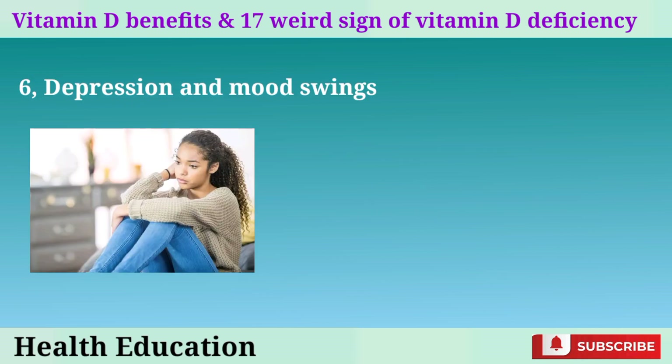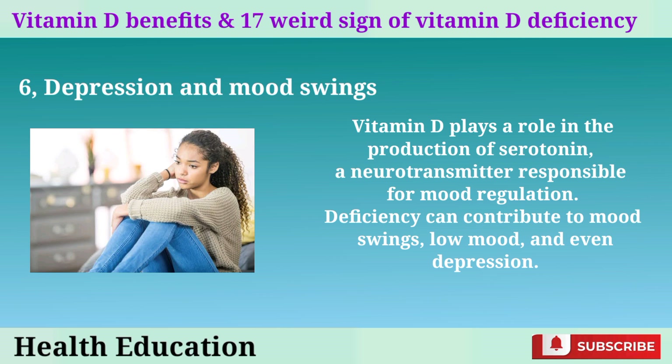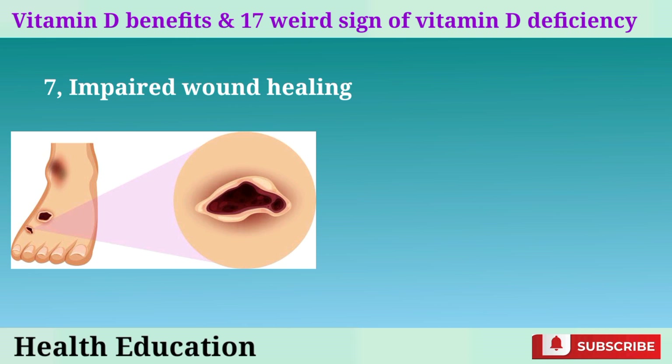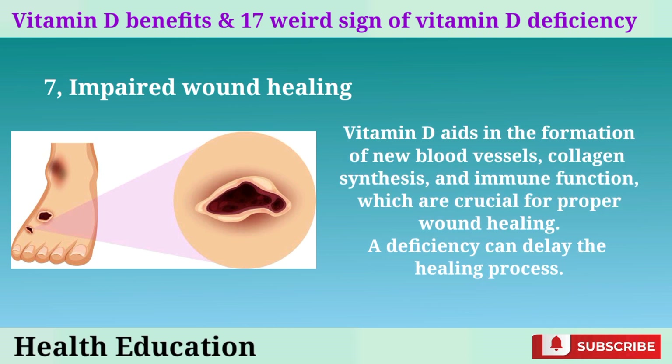6. Depression and mood swings. Vitamin D plays a role in the production of serotonin, a neurotransmitter responsible for mood regulation. Deficiency can contribute to mood swings, low mood, and even depression. 7. Impaired wound healing. Vitamin D aids in the formation of new blood vessels, collagen synthesis, and immune function, which are crucial for proper wound healing. A deficiency can delay the healing process.